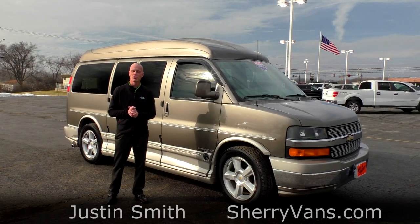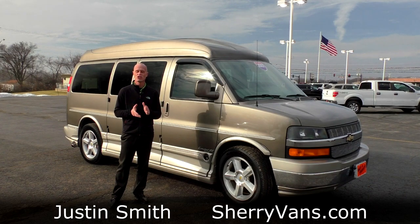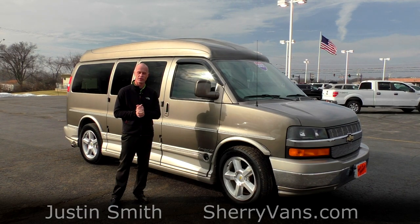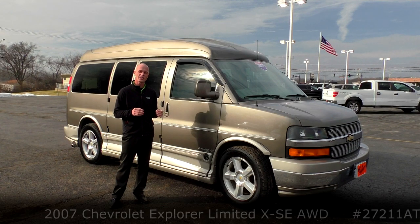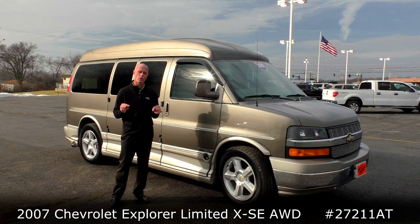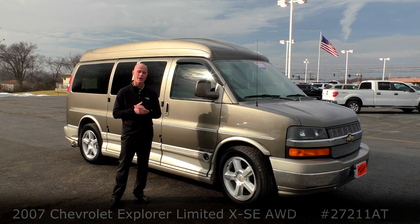Good afternoon and welcome back to Paul Sherry Conversion Vans. My name is Justin Smith and today we're going to do a video on another brand new arrival here at the dealership. What we're looking at is a 2007 Chevrolet Express with an Explorer raised roof limited XSE package.